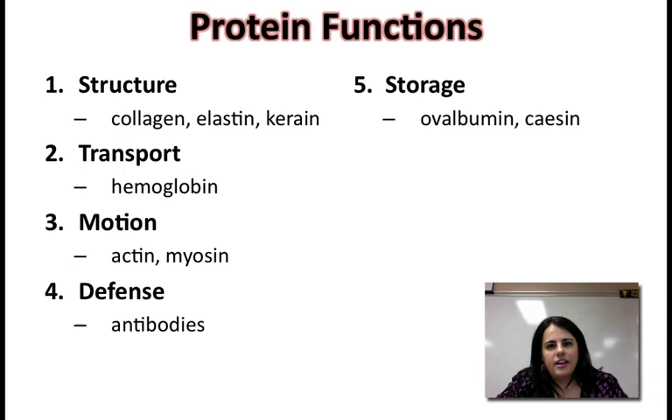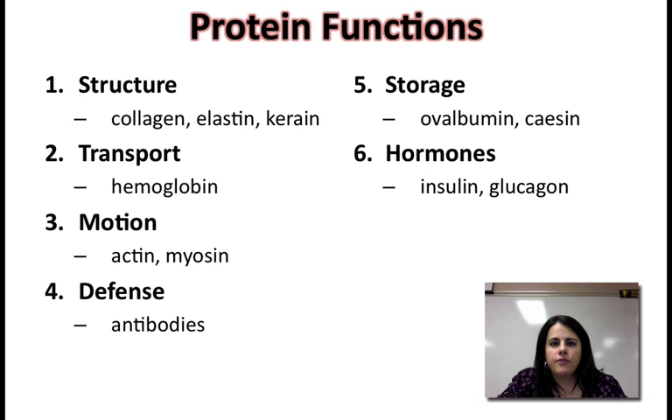Proteins also store things. In milk, there's a protein called casein that actually stores some of the energy needed for protein development in young mammals from their mother's milk. There's also one in eggs: when you look at the egg white, eggs are a good source of protein because of the white of the egg. It's called ovalbumin, and that's the stuff that actually stores the protein for the developing embryo.